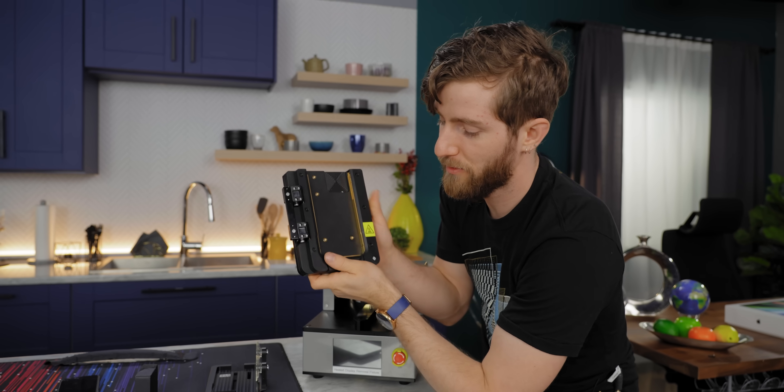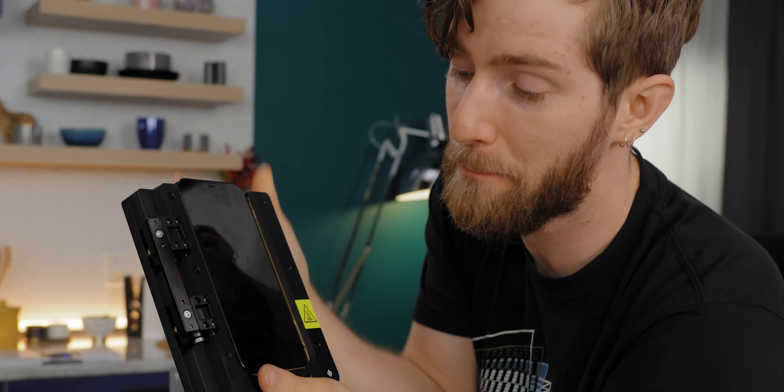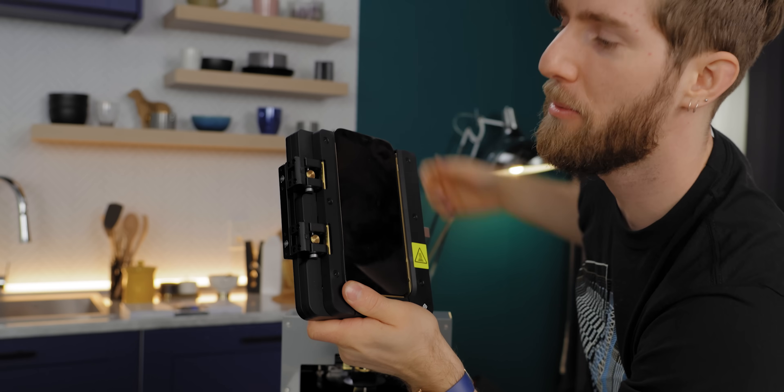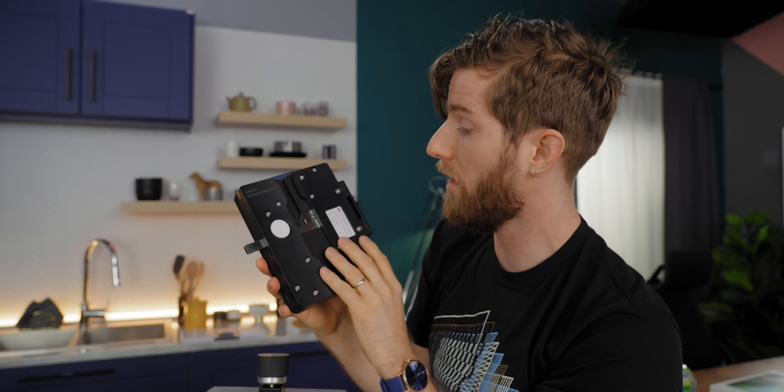Then we loosen the clamp and slide it into the heated display pocket and clamp that in place. Credit Apple — I have paid more for less when it comes to the complexity and quality of tooling on things like camera equipment.